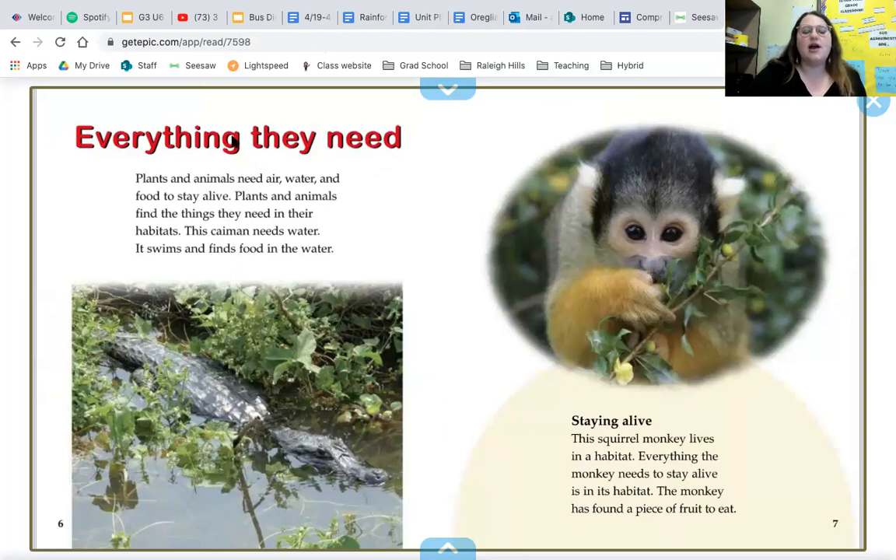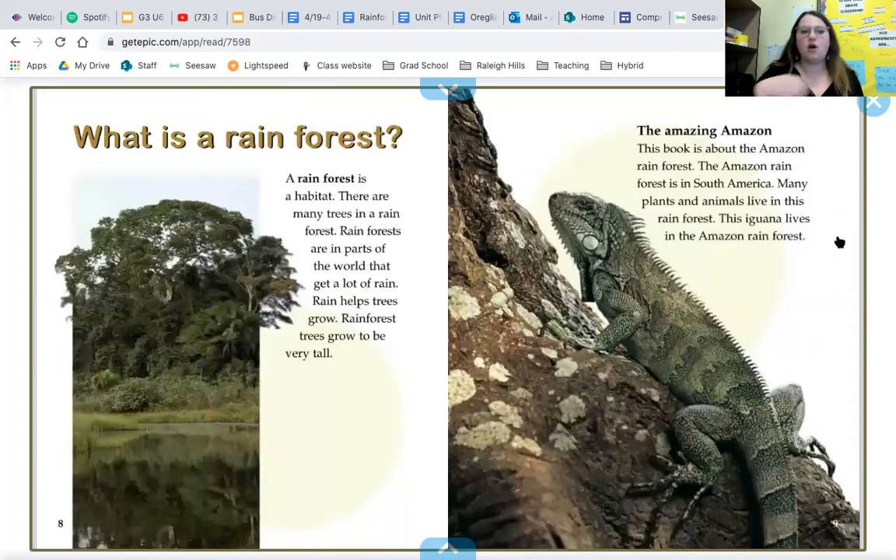Plants and animals need air, water, and food to stay alive. They find the things they need in their habitats. This caiman needs water — it swims and finds food in the water. Does the caiman look like another animal you might know, like a crocodile or an alligator? The squirrel monkey lives in a habitat where everything it needs to stay alive is found. The monkey has found a piece of fruit to eat. Do you see some living and non-living things? Is the water a living thing? Think about it.